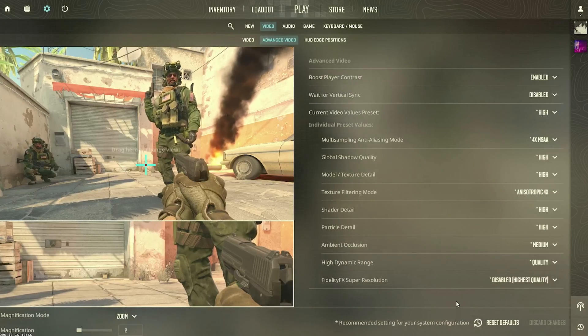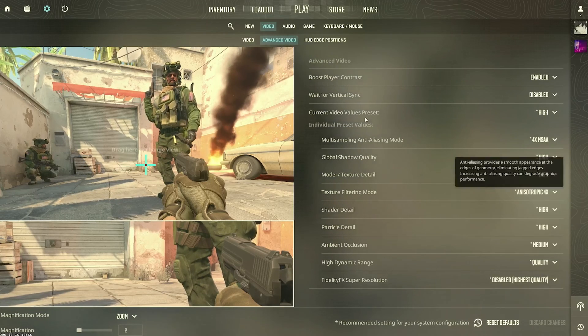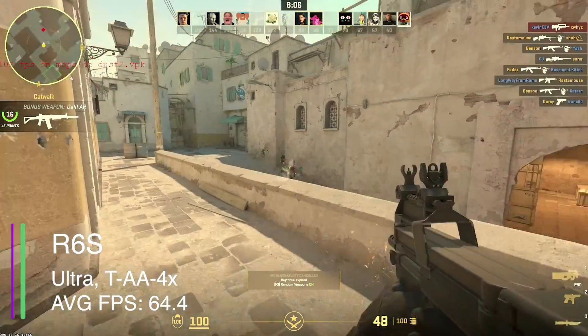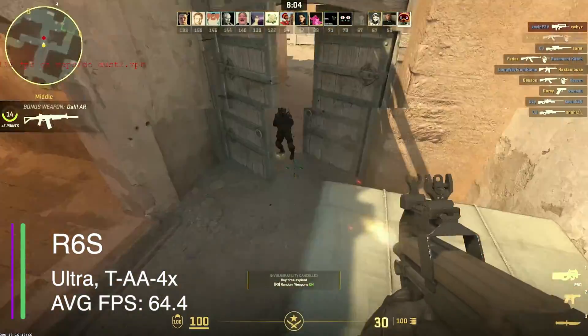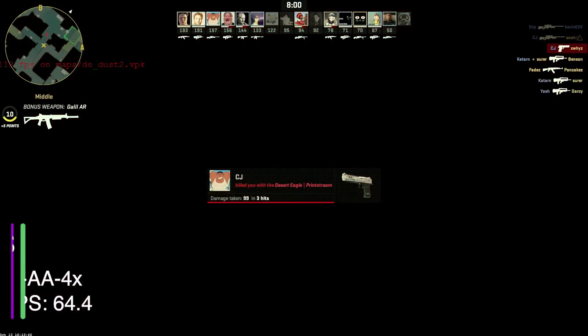In CS2 with everything set to about high settings and 4x MSAA anti-aliasing, we got around 108 FPS in Counter-Strike 2 — very playable and very good. Like Rainbow Six Siege, you'd probably turn down these settings if you're playing competitively.